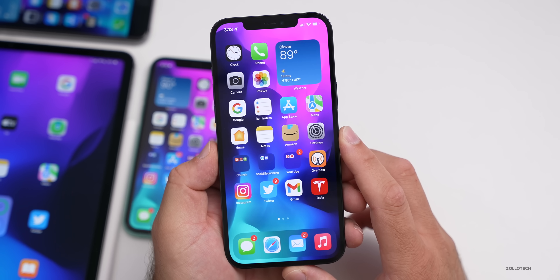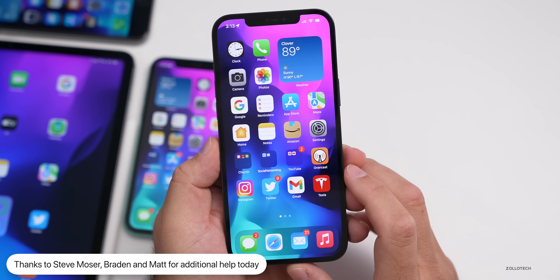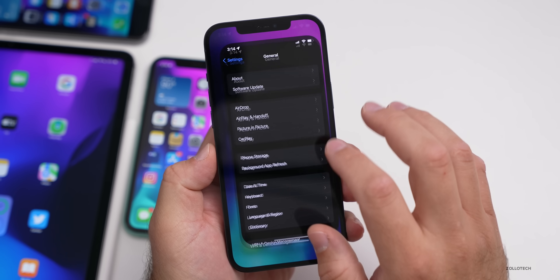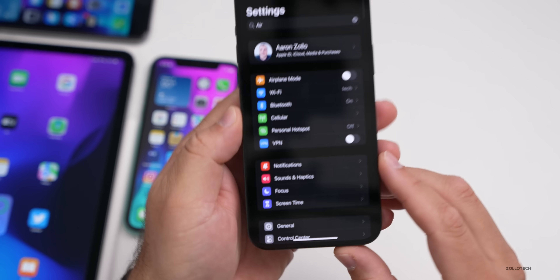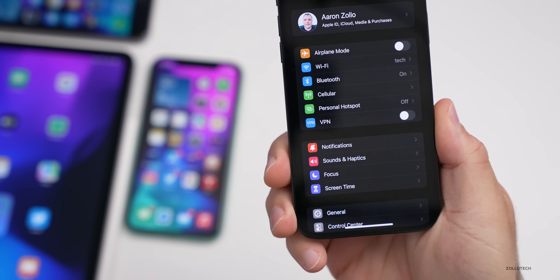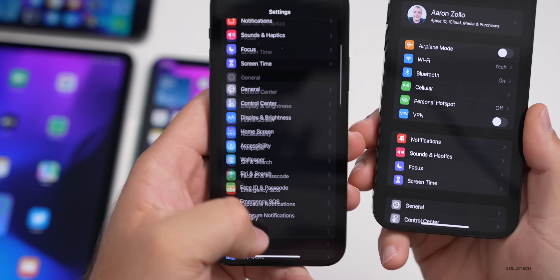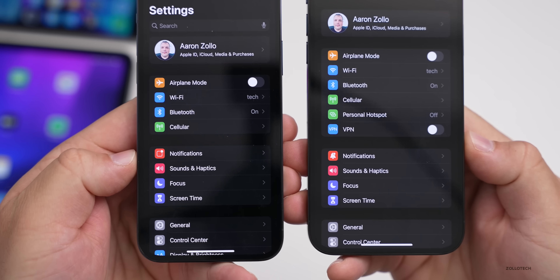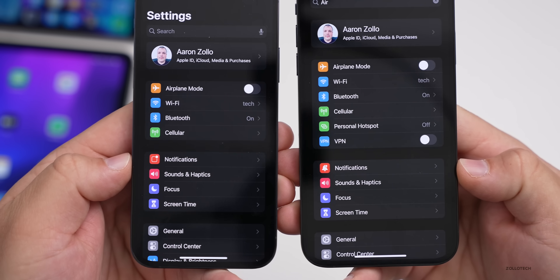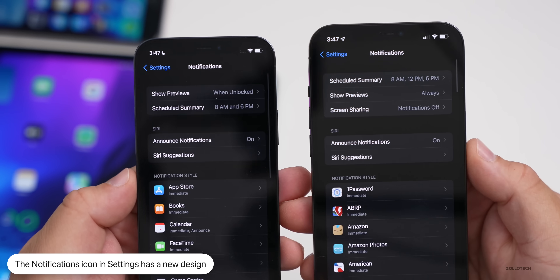I wanted to give a shout-out and thanks to Steve Moser, Braden, and Matt for your help today. The first new thing has to do with Settings — they've updated the notifications icon. Comparing beta 3 and beta 4, it's now a little bell icon. There's also an update within the notifications menu itself.